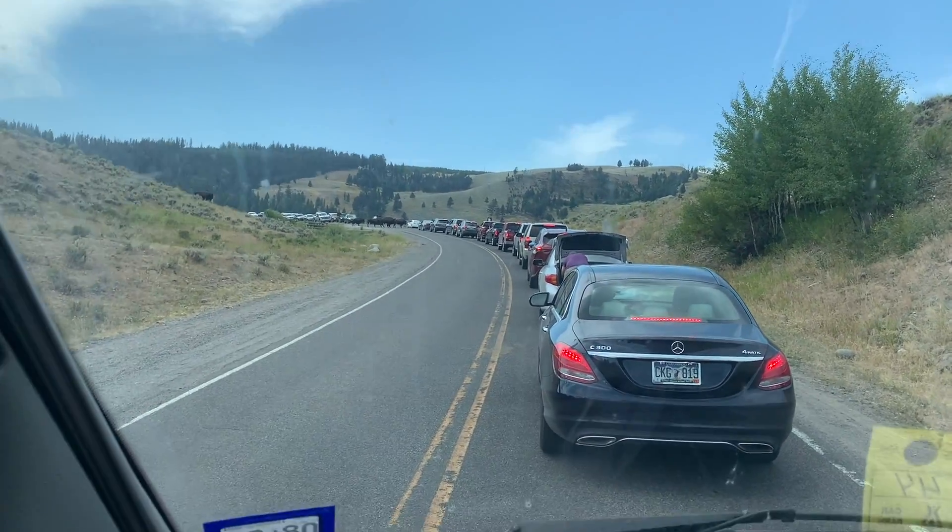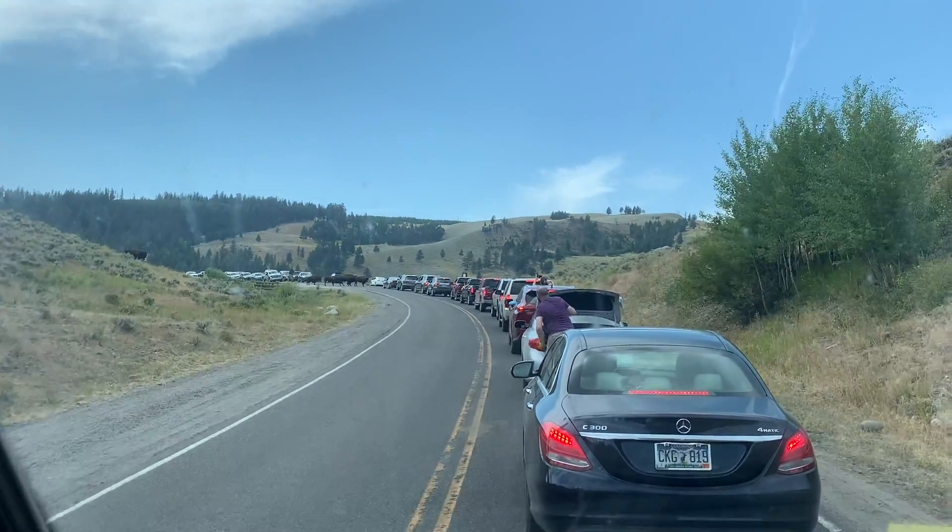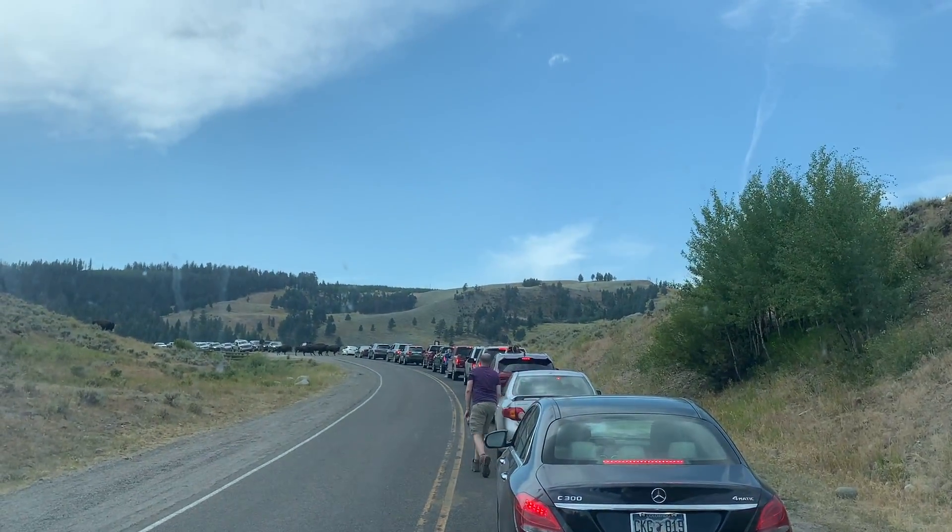As you can see here there are lots of bison crossings, and it's almost impossible not to see any bison in Yellowstone.